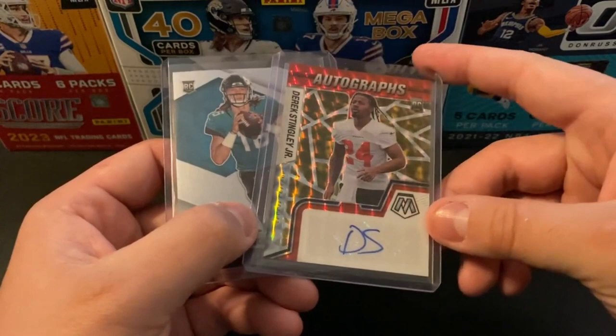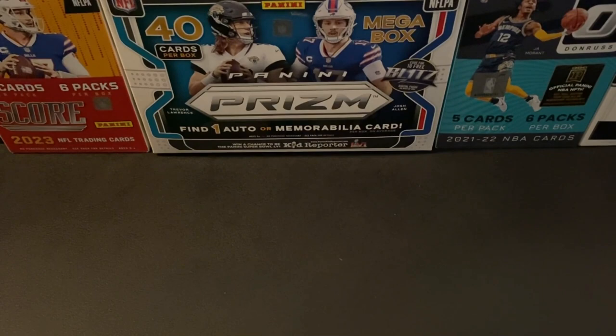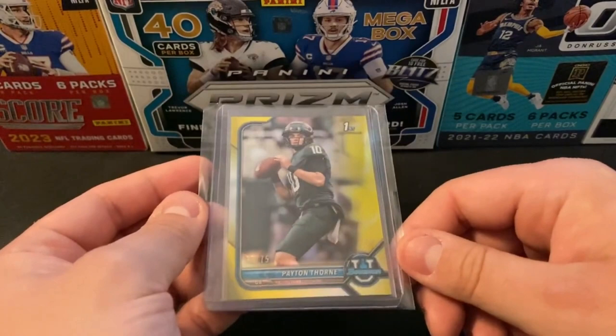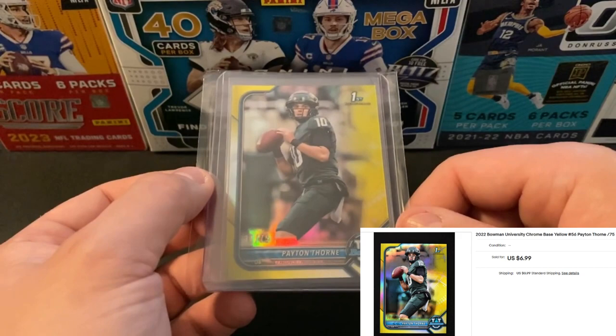The next few cards are going to be out of Bowman University. I wanted to make sure I picked up a few cards before the start of college football. First up is going to be a Peyton Thorne — this is going to be the Bowman Yellow, numbered out of 75. He got named the starting quarterback for Auburn, and I actually had a really solid Comc flip on one of his base autographs. I was able to pick this one up for $7.